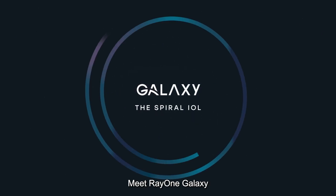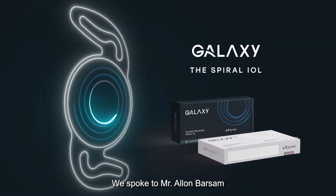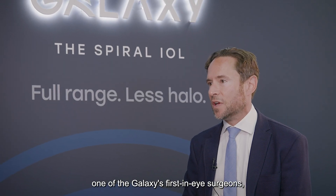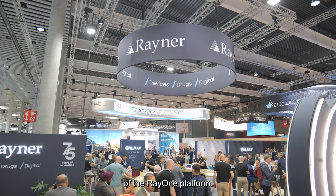Meet RayOne Galaxy, the world's first spiral, full range of vision IOL. We spoke to Mr. Alan Barsam, one of the Galaxy's first in-eye surgeons, for his initial impressions of the newest member of the RayOne platform.